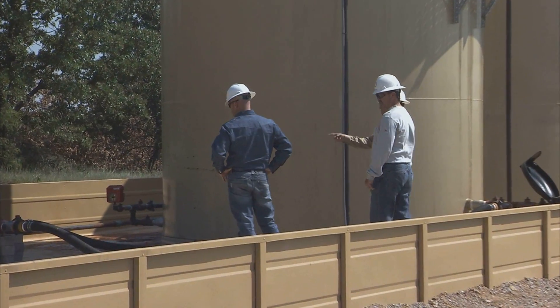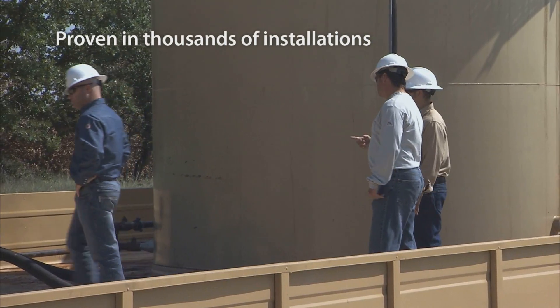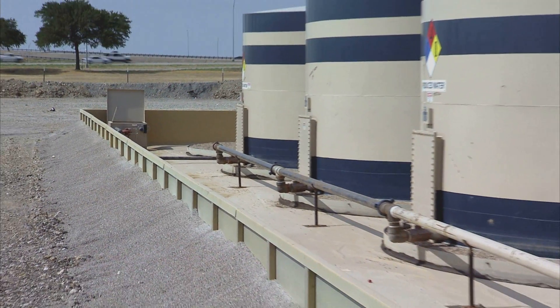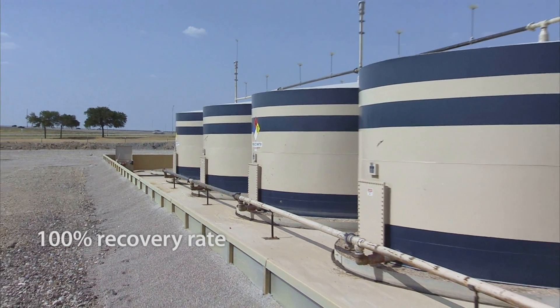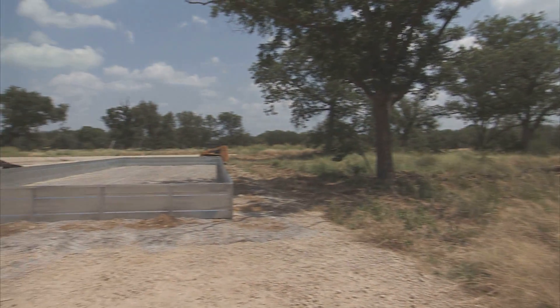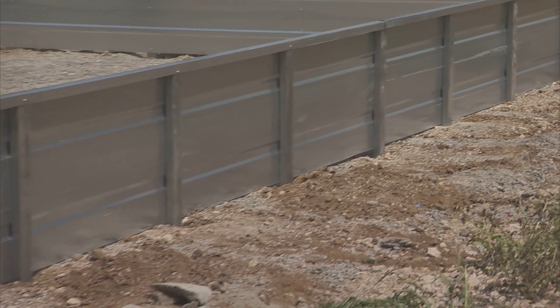Our SiteGuard Seamless Secondary Containment System has been proven in thousands of installations. Should a tank fail, the Falcon Liner system allows a 100% recovery rate of non-volatile products. Our proactive technology avoids a reportable incident, costly remediation, and negative publicity.